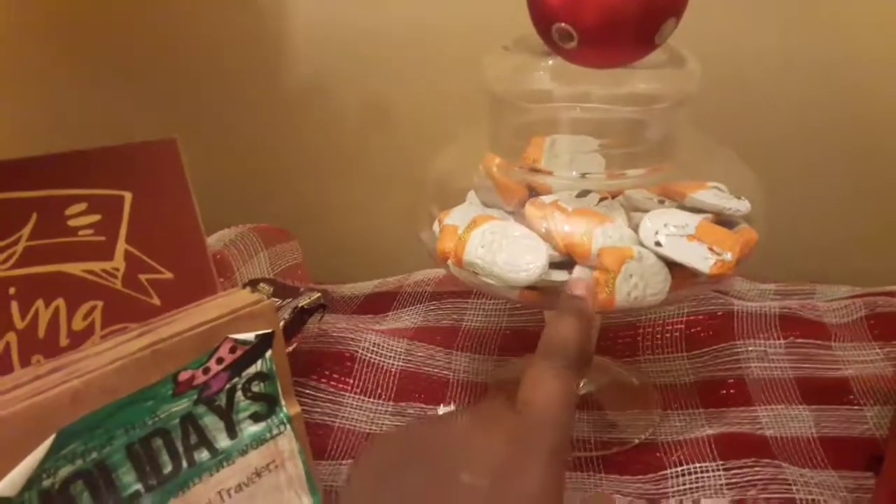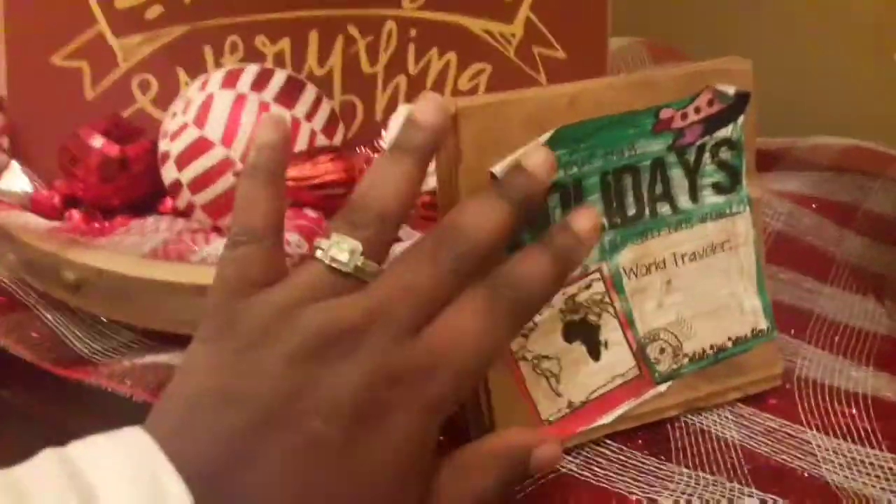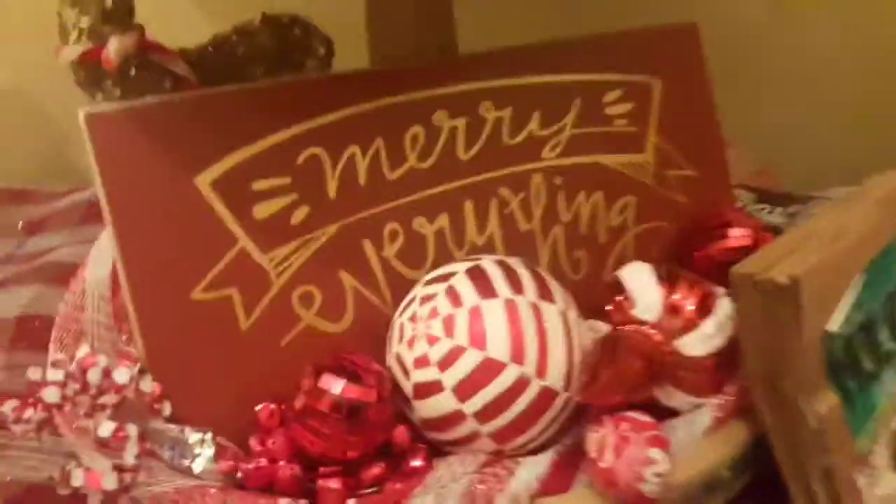And these are peanut butter cups — they're Santa Clauses. My grandbaby made me this book, and I just repurposed it, re-put it out every year. It's old — she's 11 now, but she made that when she was in elementary school. Dear to my heart.